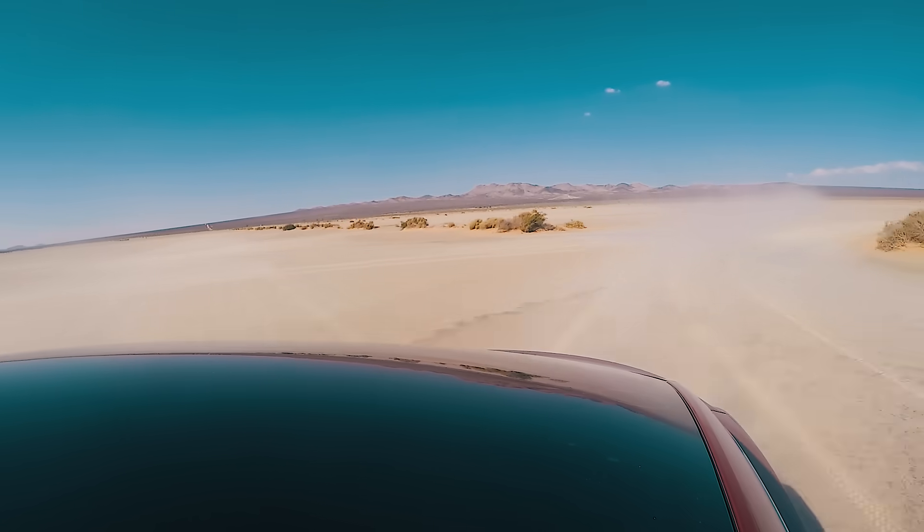We got the shot. We just went 135 miles an hour. We just went Mach 1 through rubber.